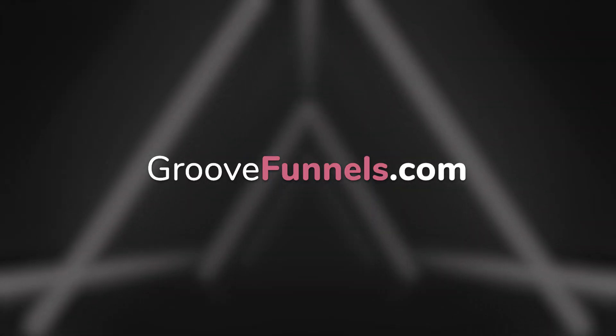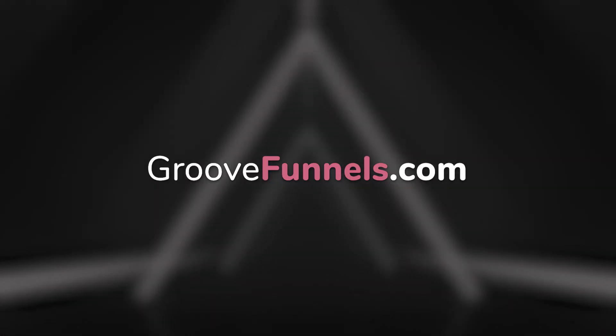So first of all, if you're watching this on something like Twitch or Facebook Live or YouTube Live, you want to check out GrooveFunnels.com. We have the best software on the planet for digital and e-commerce marketers, and our software is free for people to get started with no credit card required.